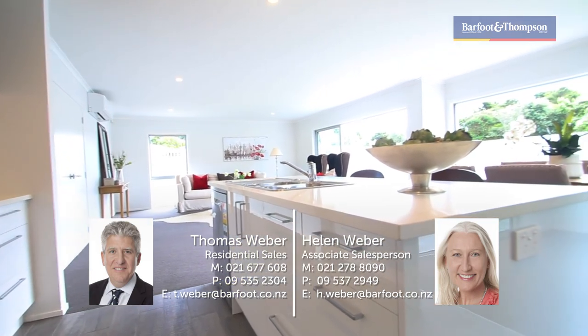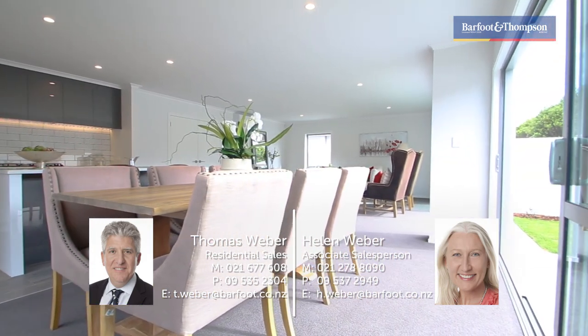Both brand new, both absolutely gorgeous, slightly different. We look forward to meeting you at our open homes as advertised. We'd love to see you here. Cheers.